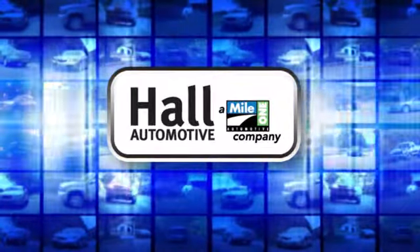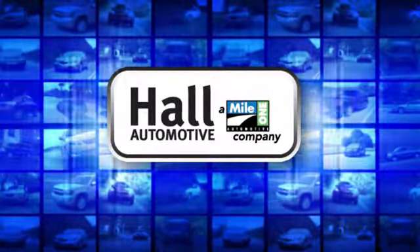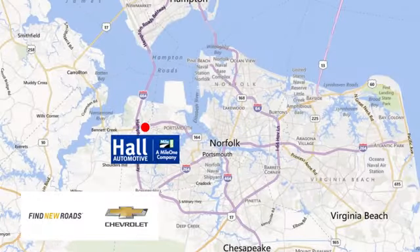Hull Automotive — more cars, great people. Hull Chevrolet Chesapeake, a Mile One company, is minutes off I-264 or I-664. Easy to get to from all of Hampton Roads.